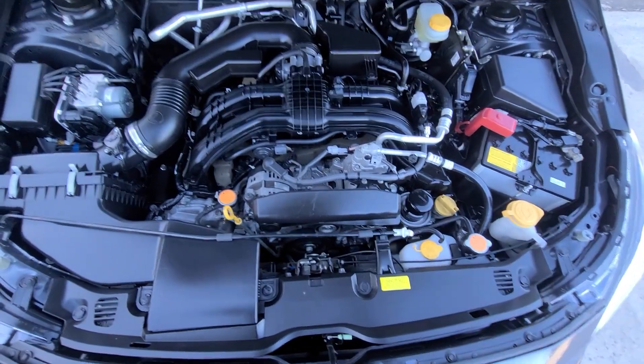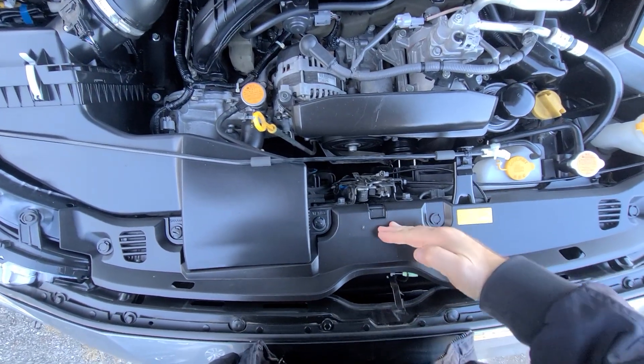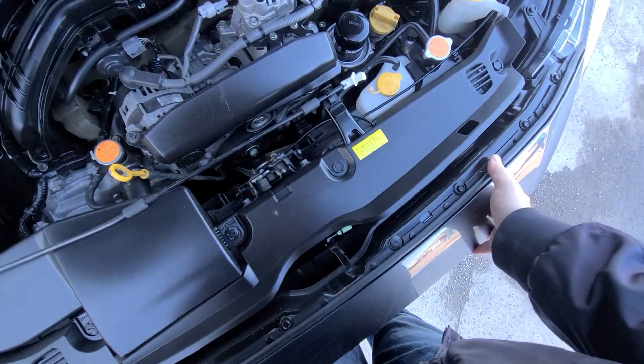Inside the engine bay, everything is factory original. We did not have to change the radiator, condenser, or fan — just the fascia. Nothing else.